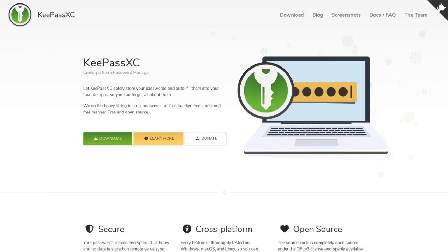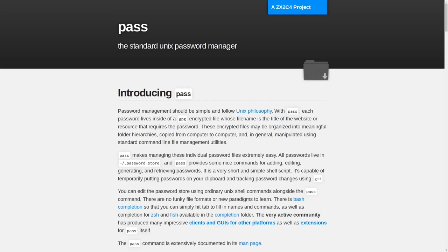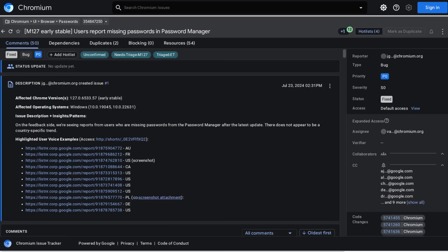But really, you should be using a standalone free and open source password manager like KeePassXC, or even pass, the standard Unix password manager, if you're on a Unix-based OS, instead of a whole web browser like Google Chrome.